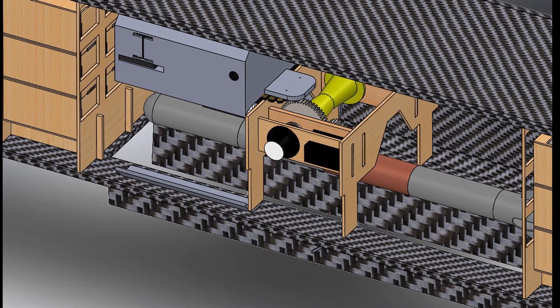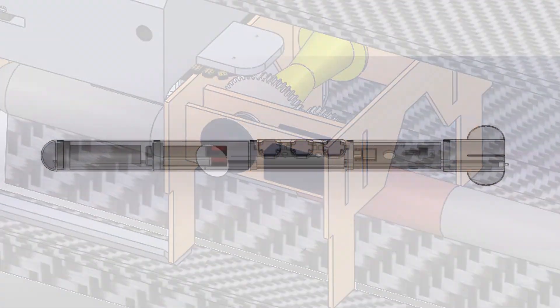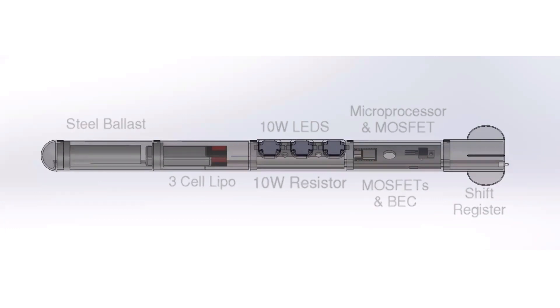The spool is chamfered so the cable would be evenly wound around it and act as a guide for consistent deployment. The sensor is 18 inches long with three 10-watt LEDs, which would allow it to be clearly seen from the ground, and a steel weight increases the total weight of the sensor to one pound.